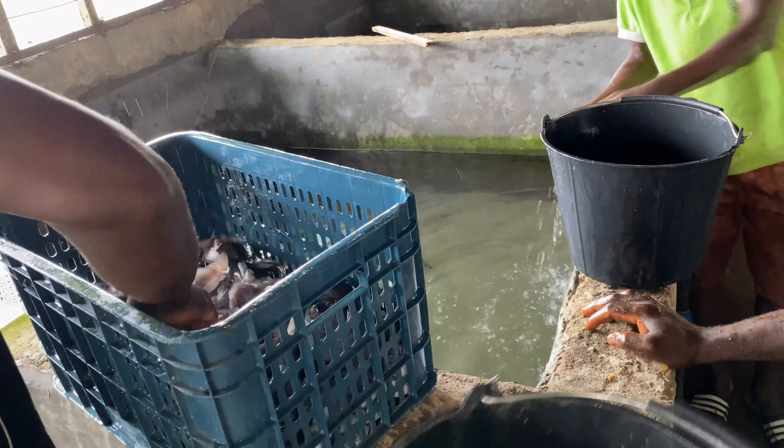We have arrived at our farm. The first thing we do is wash our hands and disinfect our feet before getting into the farm, in order to curb the spread of bacteria from outside the farm into the farm. We take precautions since we have poultry and piggery on this farmland.